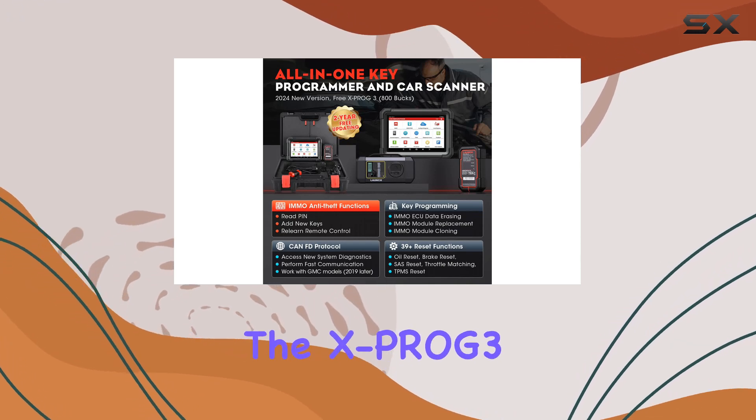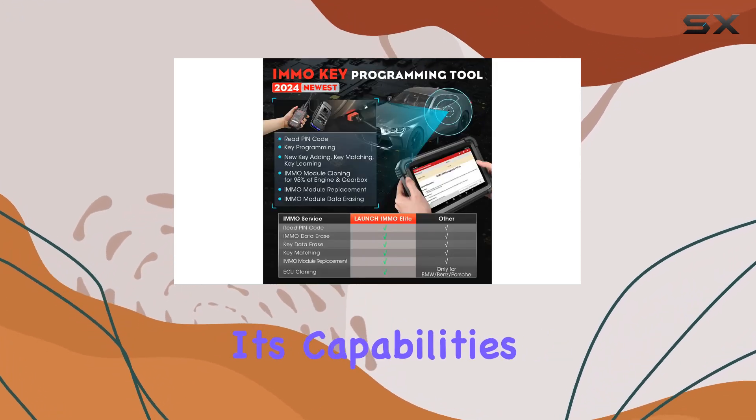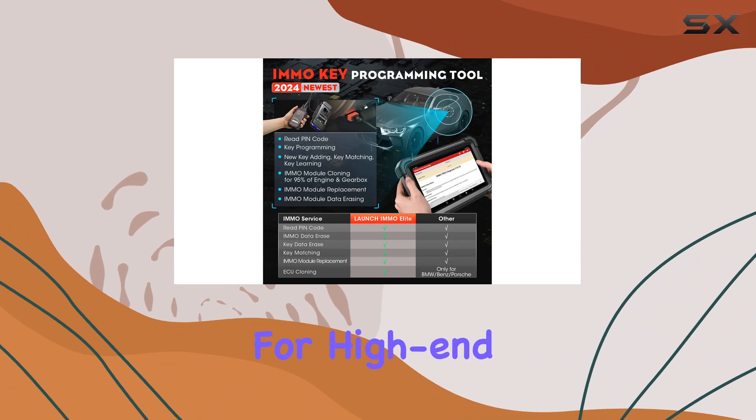Plus, the inclusion of the XProg 3 programmer extends its capabilities, making it a solid choice for high-end models like BMW, Benz, and Audi.